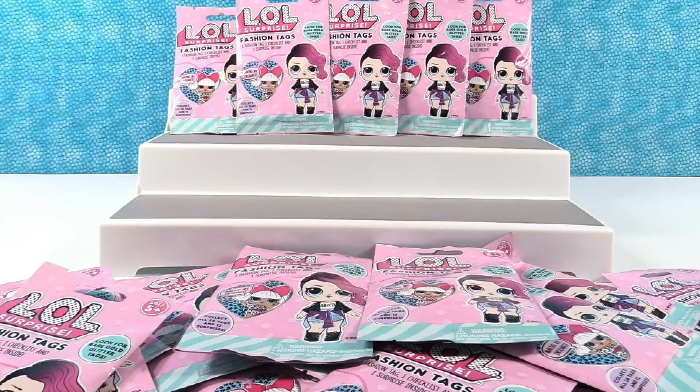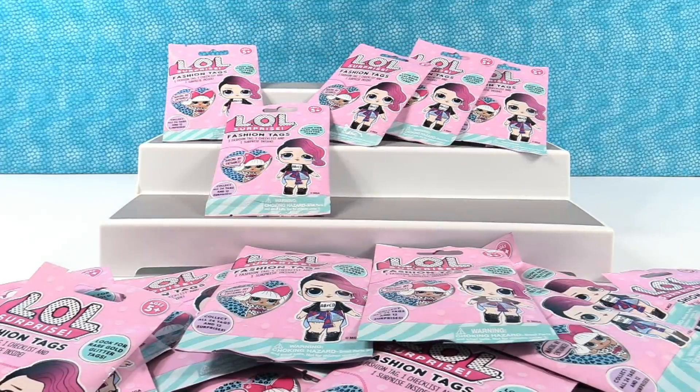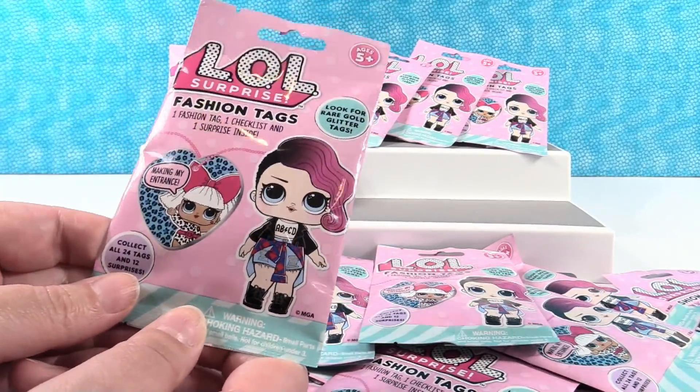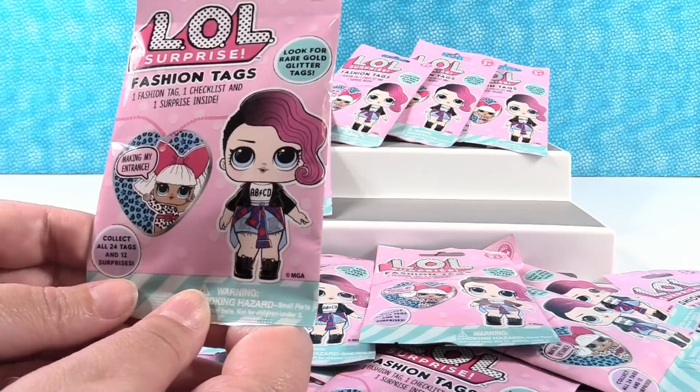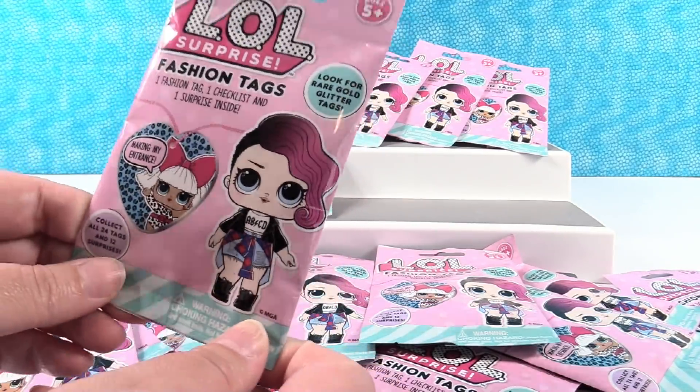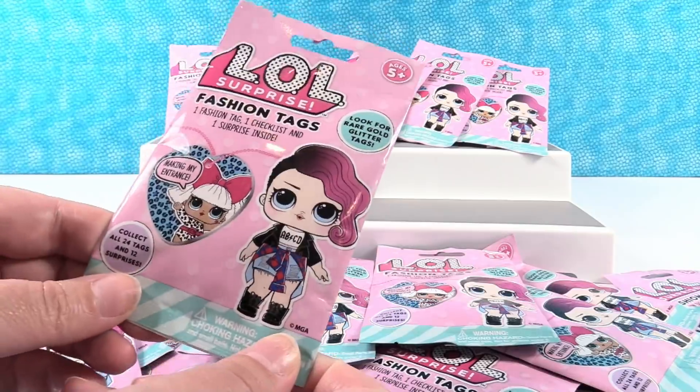Hey guys, it's Shannon and Paul. Whoa, we could not time that again - those have been sitting there for a long time and right then they decided to fall! Today we are here with the LOL Surprise Fashion Tags and we're really excited about these. They were sent to us by Bullseye Toy and we want to thank them for sending these so we could open with you guys.